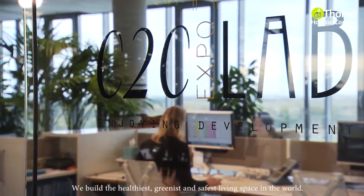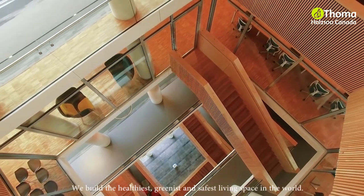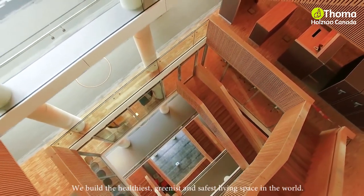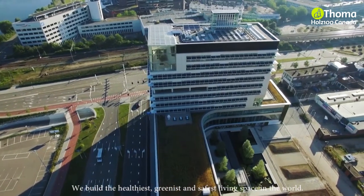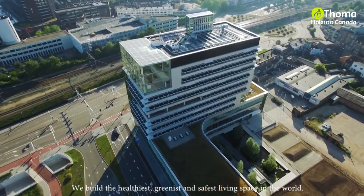Venlo is regarded as the international capital of the Cradle to Cradle philosophy. The city was the first recipient of the Cradle to Cradle Frontrunner Award. It is no coincidence that the Venlo City Hall has been designed entirely according to the Cradle to Cradle philosophy.